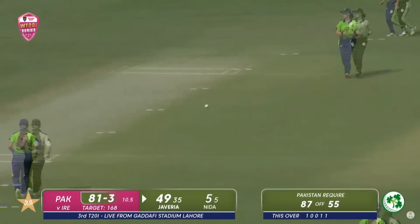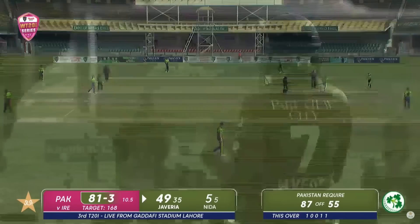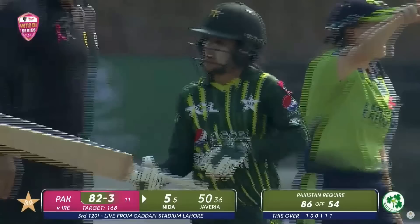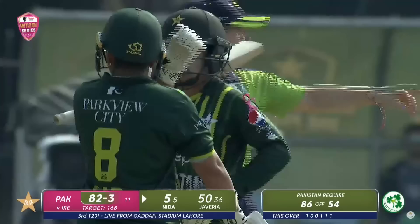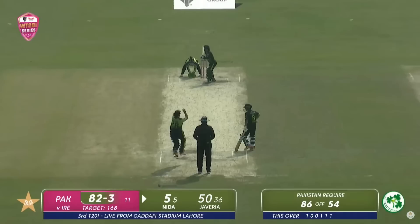Pushing hard for the second one — Javeria Khan will bring up her 50! Her tenth T20 international fifty, third in Lahore, and third against Ireland. What a match and what a crucial moment to bring it up. The team will be happy, but this innings has turned out to be well fought — 82 for three after 11 overs for Pakistan.